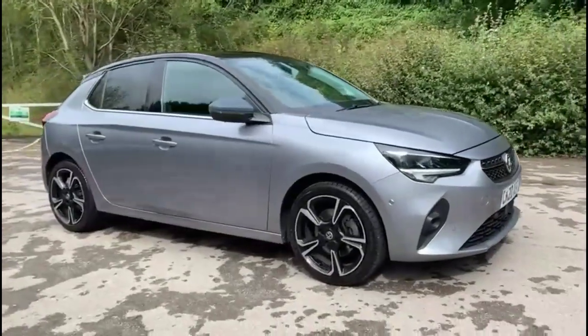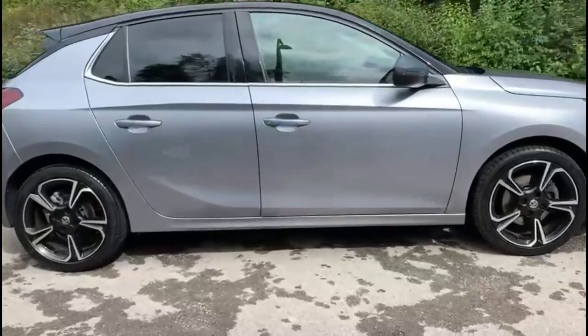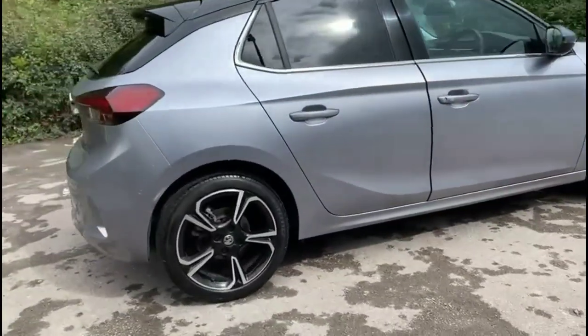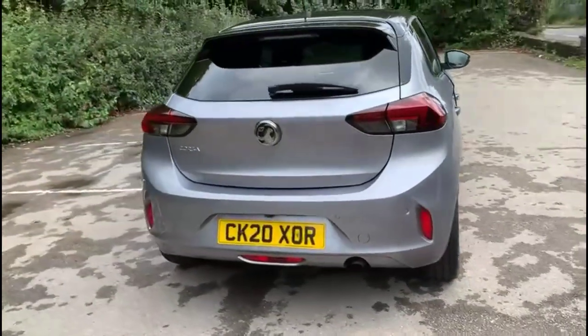Hello and welcome to Bayless Vauxhall. Today we're viewing a Vauxhall Corsa 1.2 Turbo Elite Nav Premium. This vehicle has covered 26,104 miles and is finished in grey. It also comes with Bayless warranty with the option to extend it to 36 months.